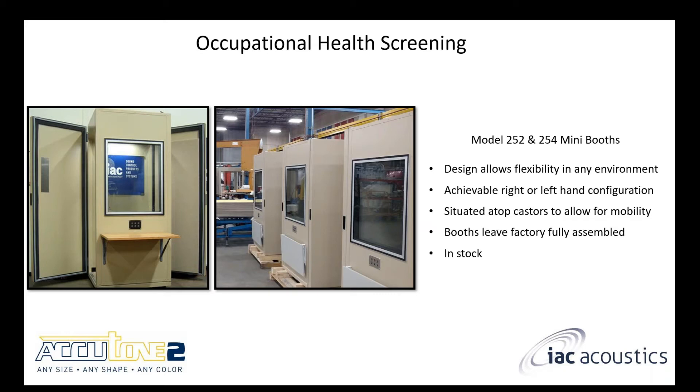If you want to learn more about these mini booths, I'm going to direct you to the IAC Acoustics YouTube channel. There's a Did You Know video that goes into a lot more detail. And if you want to put a face to the voice, it's actually me in that video. There are a bunch of Did You Know videos on that channel that deep dive into most of our products.